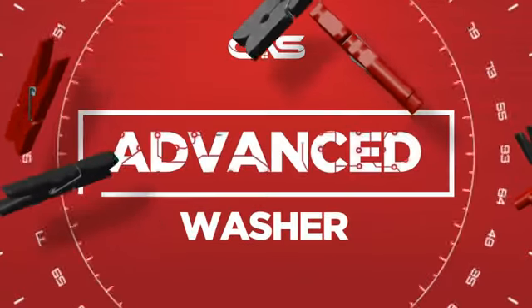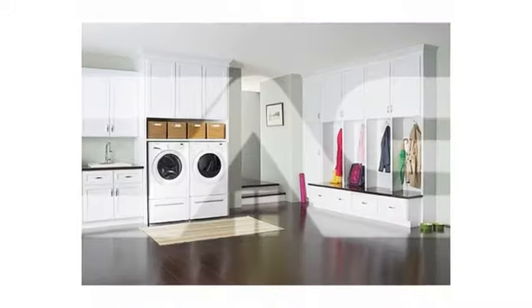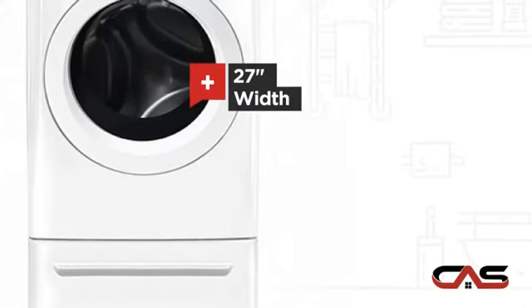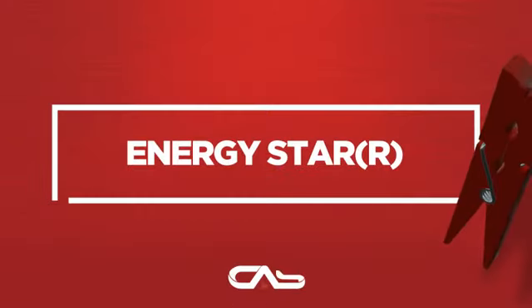Need an advanced washer? Try this front load model from Frigidaire. It offers many features: spacious 27-inch design, Energy Star efficiency, six temperature settings, and stackable — and much more.